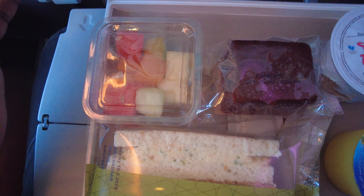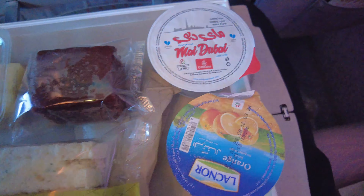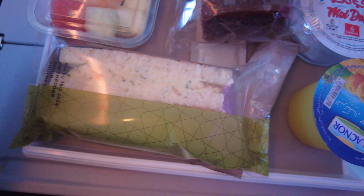They brought us out a little snack on the flight. We got fruit, chocolate cake, water, and juice. And this looks like a little chicken salad or something like that — I'm going to try it out. Let's see how it is.